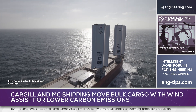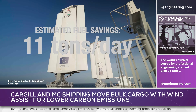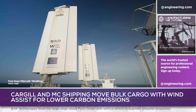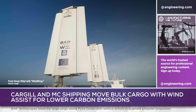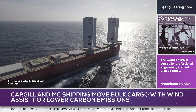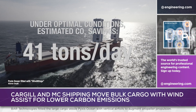Under optimum conditions, BAR reports that Pyxis Ocean can achieve fuel savings of 11 tons per day. On average, savings of 3 tons of fuel per sailing day have been measured, and approximately 14% fuel saving. In terms of emissions, under optimal conditions, the vessel emits 41 tons a day less CO2 measured well-to-wake, a 37% savings.